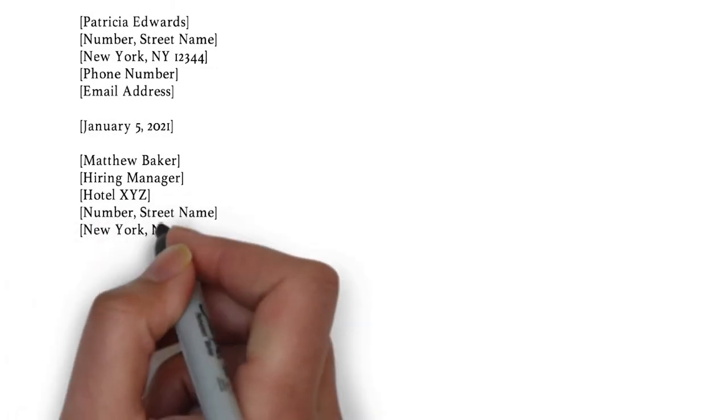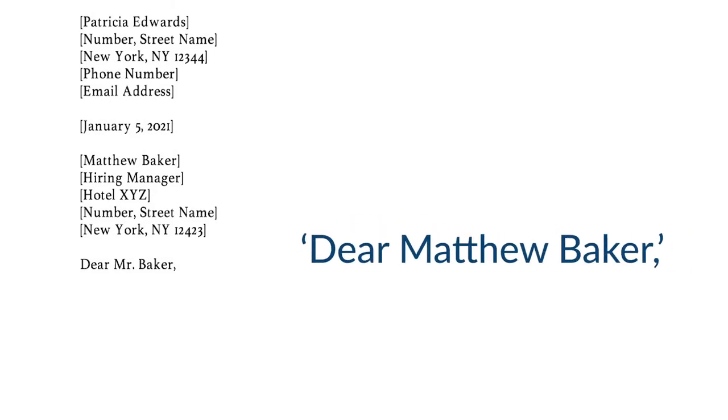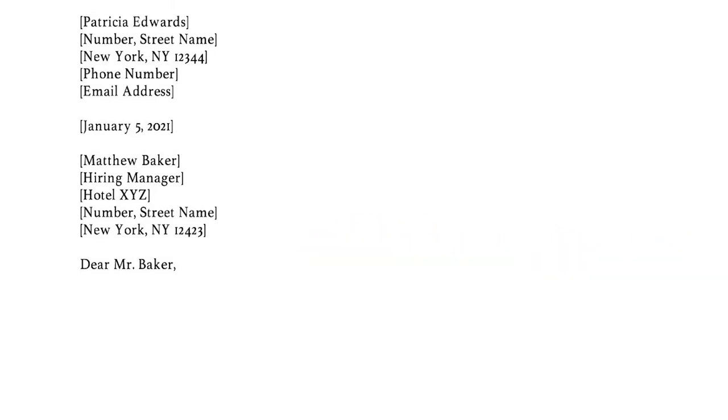As for the salutation, we write Dear Mr. Baker. If it concerns a woman, then you need to write Dear Miss Baker. If the recipient is a married woman, you can use Mrs. as the abbreviation. In case you don't know the reader's gender, then I would suggest you to write the full name, as in, Dear Matthew Baker. If you can't, after thorough research, find any contact information, then I would advise you to write Dear Hiring Manager, instead of, for example, To Whom It May Concern. Either way, try to address your letter to someone, or else it creates a disconnect between you and the reader.